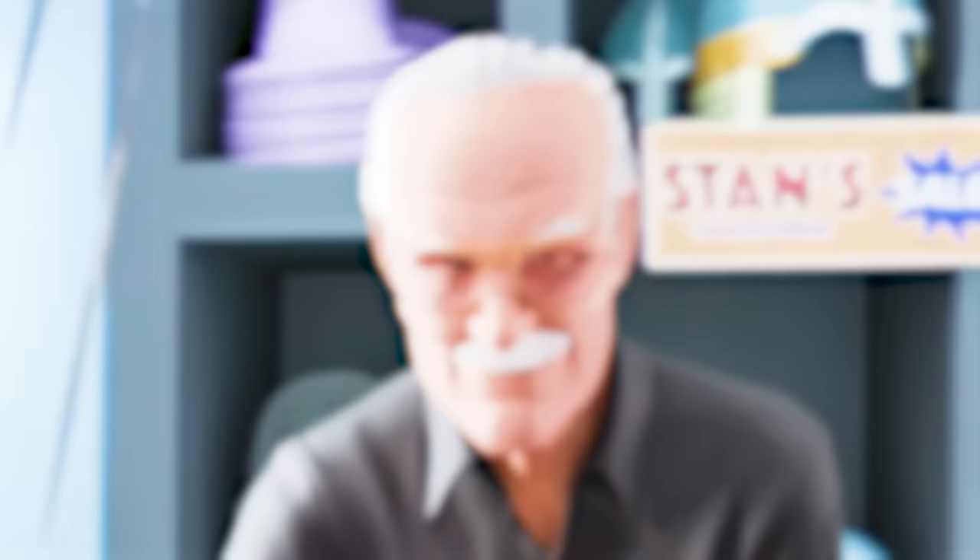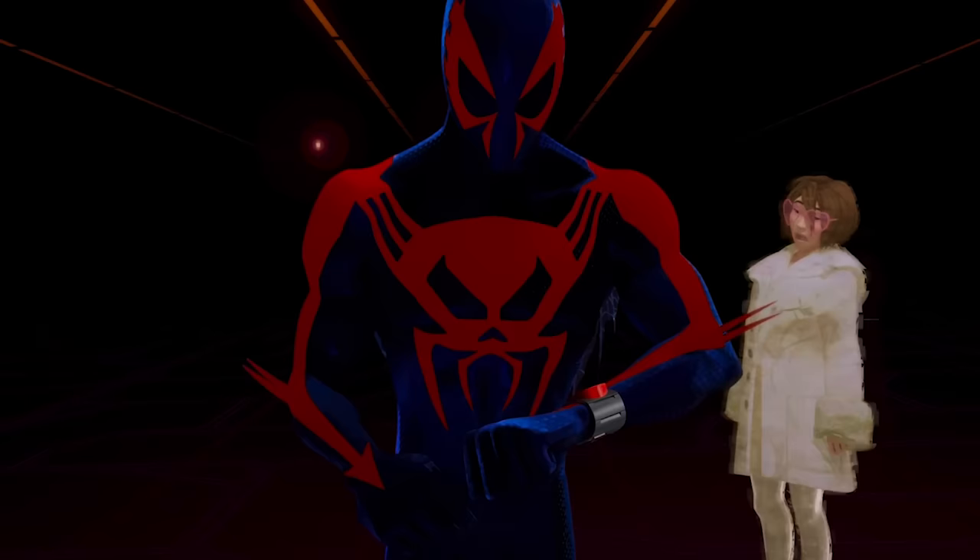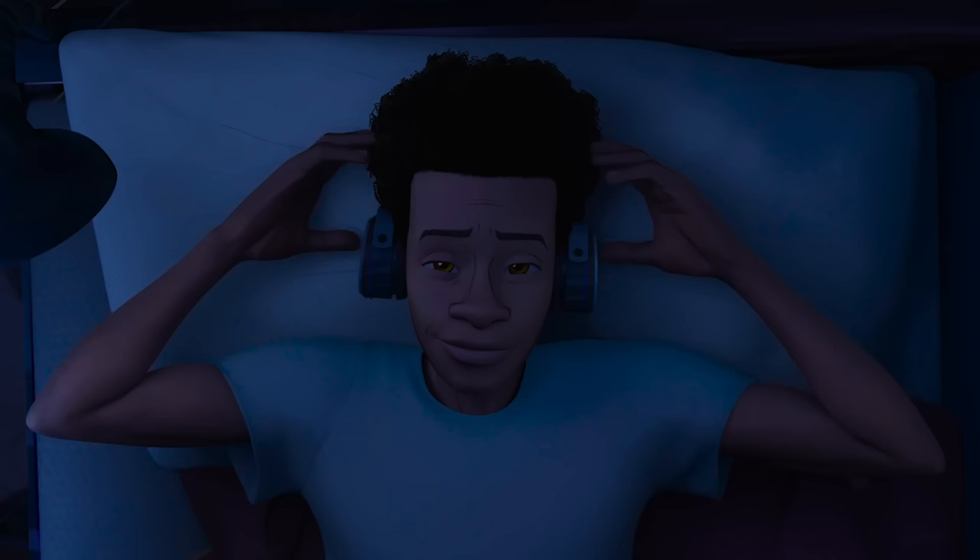The post-credits scene teases the incoming Spider-Man 2099 Miguel O'Hara, but I love that this film just kind of ends with Miles back in his bedroom listening to 'Sunflower' — but this time he doesn't sing along because he doesn't know the words. He just listens and enjoys it. In a multiverse of infinite realities, home is wherever we can find our simple pleasures.